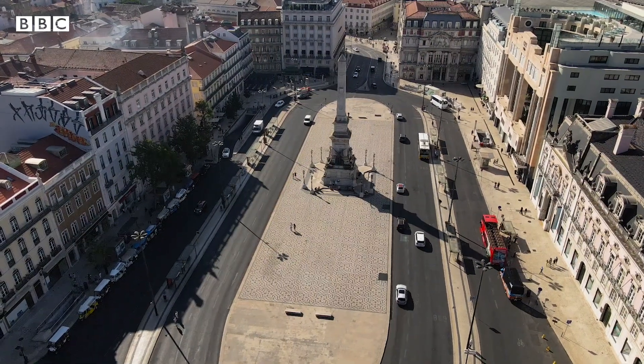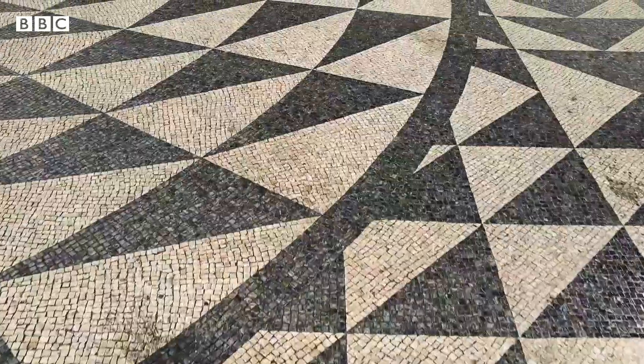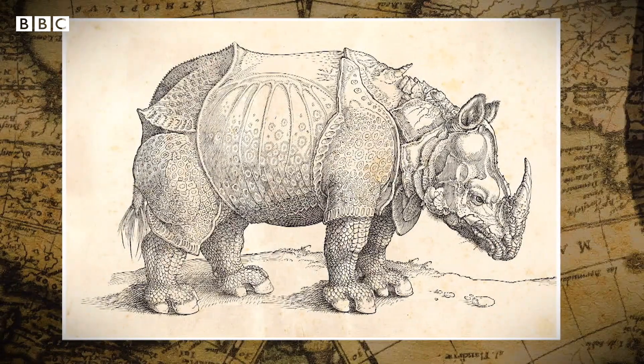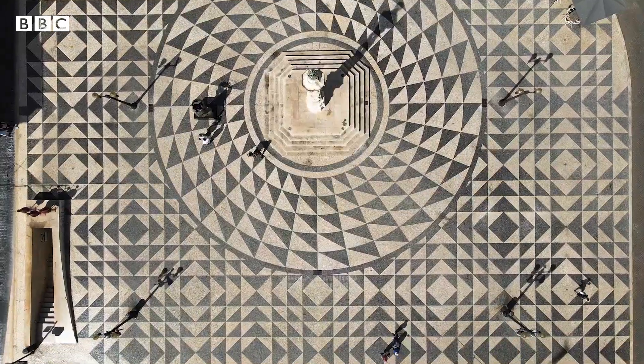The arrival of a rhino was big news, not only in Portugal, but the whole of Europe. German Renaissance painter Dürer captured the event with this famous engraving of Ganda. But it's not the only piece of art linked to the rhino.